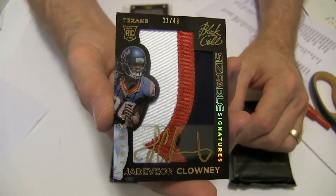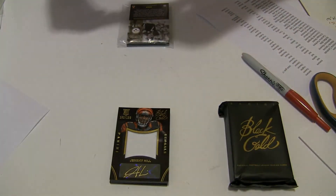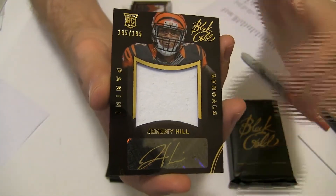Gold Inc. Jumbo Patch, nice hit — Markita. We got a Jeremy Hill, $199, Jumbo Jersey Auto, another nice one.